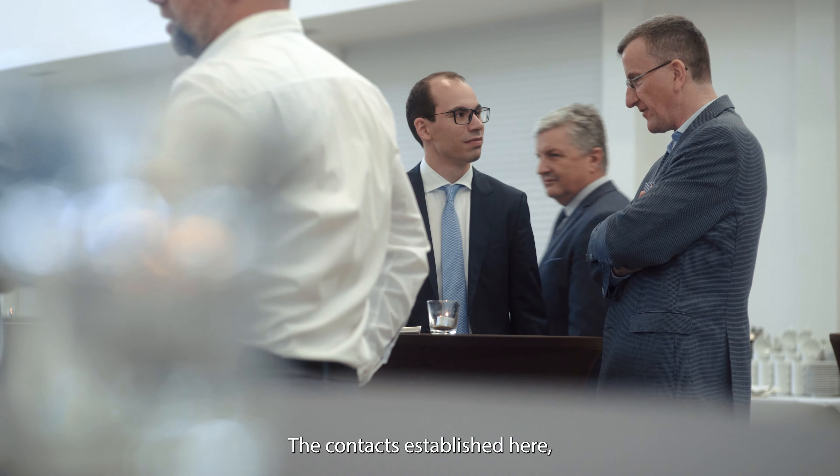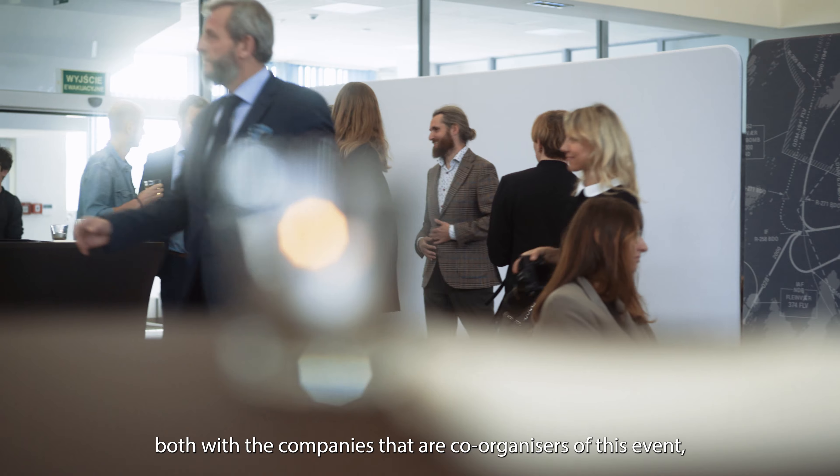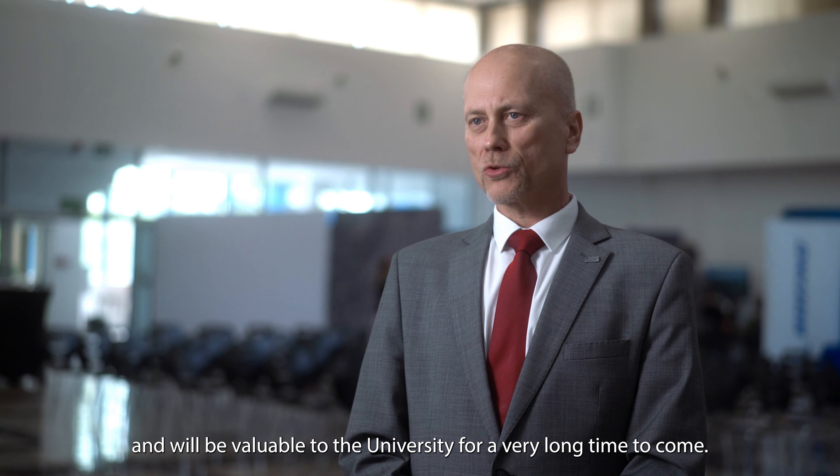Nawiązane tutaj kontakty zarówno z firmami, które są współorganizatorami tego przedsięwzięcia, jak i z nauczycielami szkół średnich będą przynosiły jeszcze długo, długo profity i będą korzystne dla uczelni.